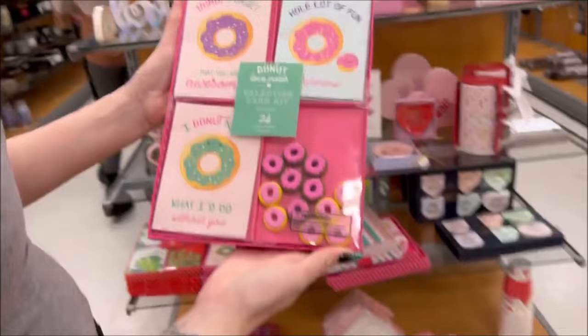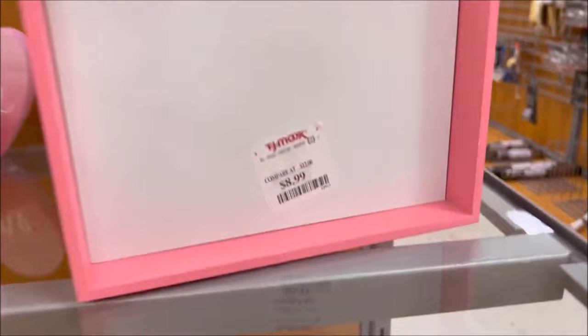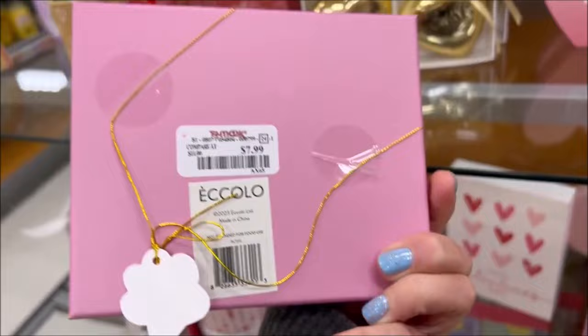They didn't have much. This is like a little card set that comes with little donuts for $6.99 — that's pretty fun. Then they have a little bit of Valentine's Day decor. This is $8.99 for a little 'love you' sign. This is kind of fun — it's like little plastic flowers. I think it said 'love the bloom' for $5.99. And if you love cats like me, they have a cat tray — it's $7.99, it's glass, with a little kitty cat with glasses on it.